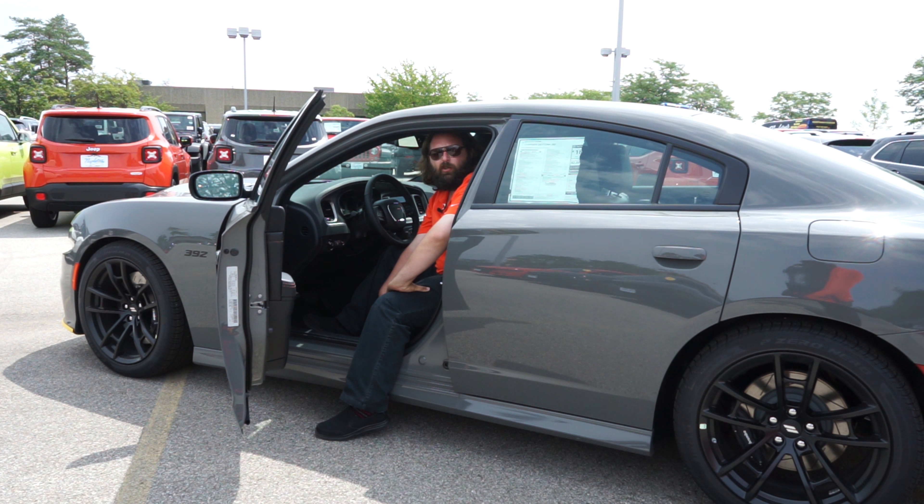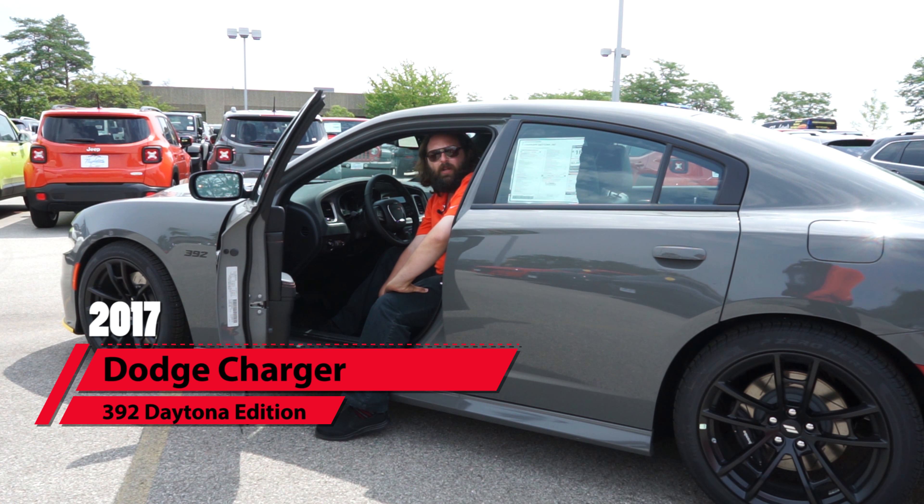Hi, my name is Jason Goldberg. I'm a sales professional here at Napleton Dodge Chrysler Jeep Ram in Arlington Heights. Today we're going to be talking about the interior of this 392 Dodge Charger Daytona Edition. Come on in, let me show you a few things.